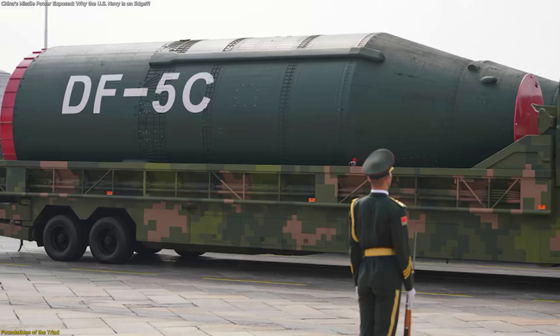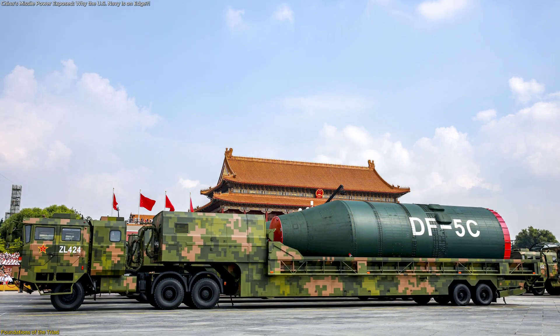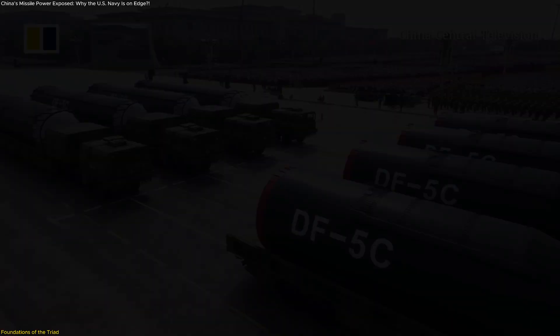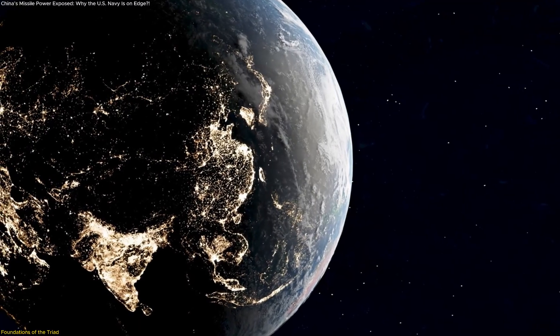The older DF-5C, on the other hand, uses liquid fuel and remains silo-based, but continues to be an essential pillar because of its extreme range, capable of reaching virtually anywhere on Earth.